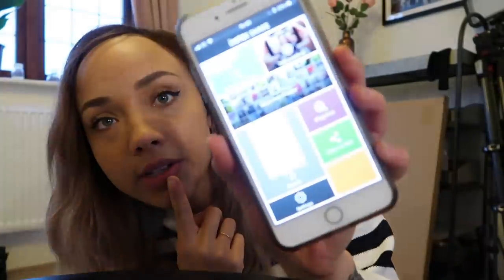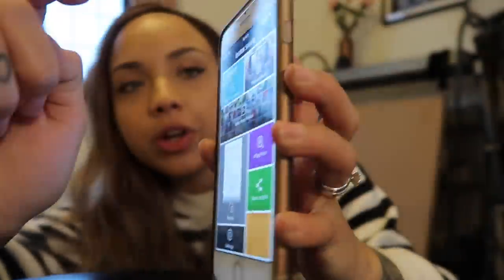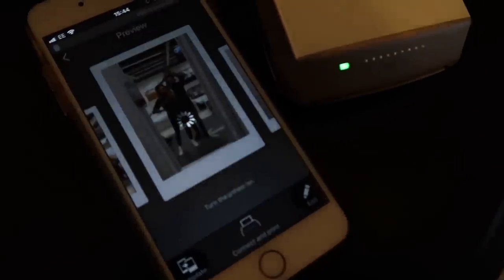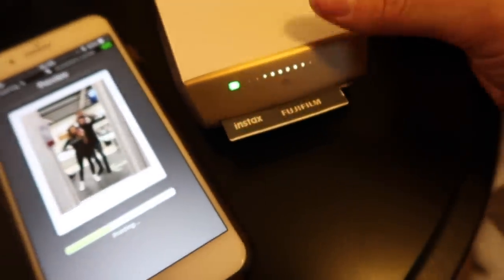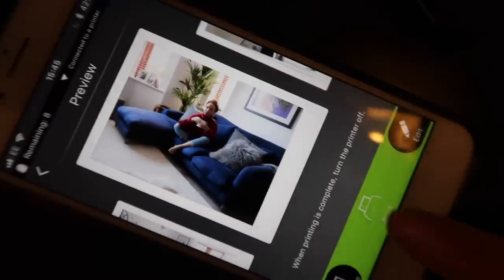I wanted to show you guys the app. I downloaded it — it's called Instax Share. It looks like this. You can either take a picture or choose a picture from your phone. Let's select photos — I'm going to print this one from yesterday that we took in Ikea. Connect and print. The quality is so good as well, you'll see when it prints out. Look, it's printing! Then just give it a bit of light.